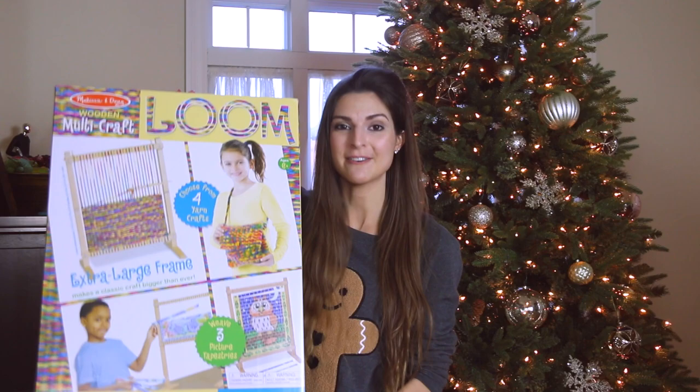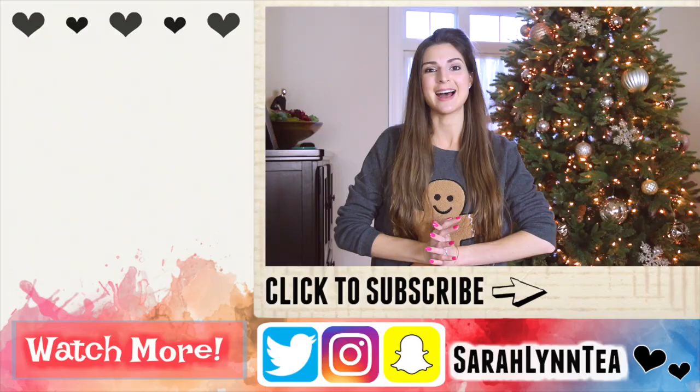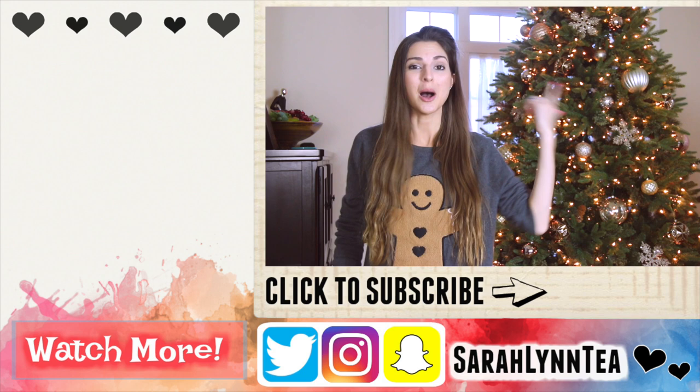I hope you guys enjoyed this fun extra video — it's something I do every single year and I always enjoy watching other YouTubers post their gifts. I think it's great for gift ideas and it's really cool to see how thoughtful people's families and friends are. Be sure to come back on Friday for another artsy crafty video — you guys voted on a giant loom as my next craft kit. I also just posted a really cool Sharpie artwork drawing video. Thank you so much for watching, happy New Year, and I'll see you very soon!